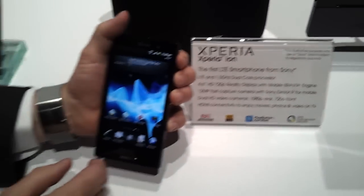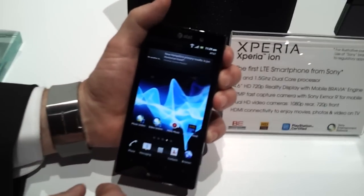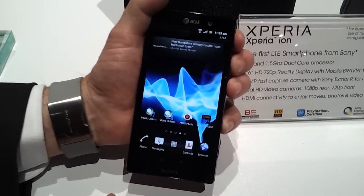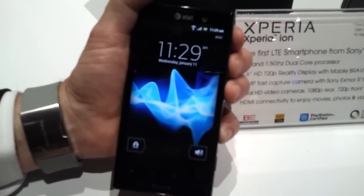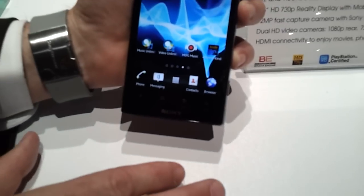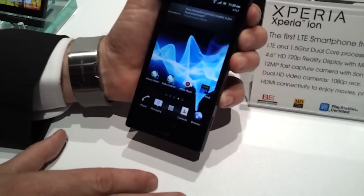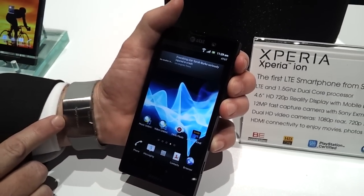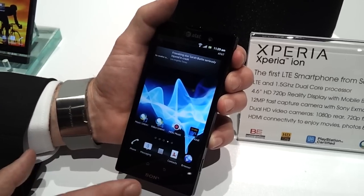Here are the specs. As mentioned, this is going to be a Sony product, subject to regulatory approval, but we have every intention to launch this as a Sony product with AT&T in the second quarter, so we're very happy about it. It's an LTE product, and you have a lot of specs related to HD.